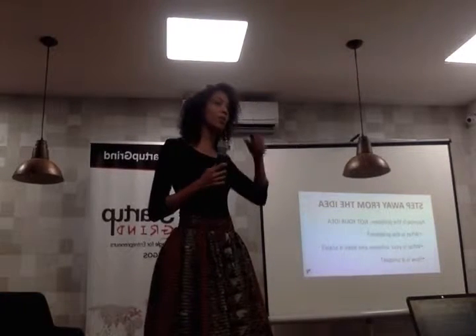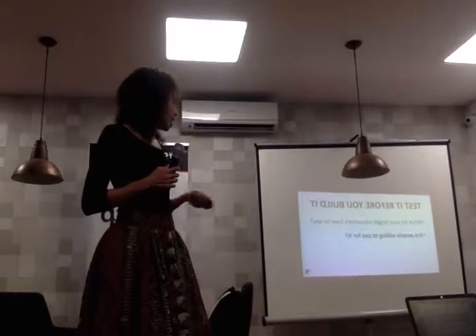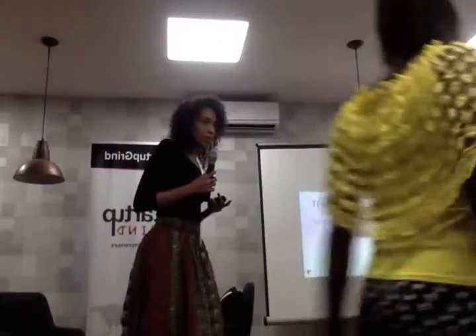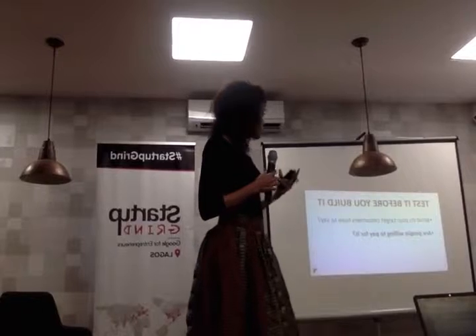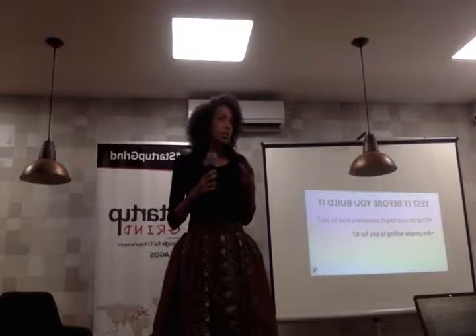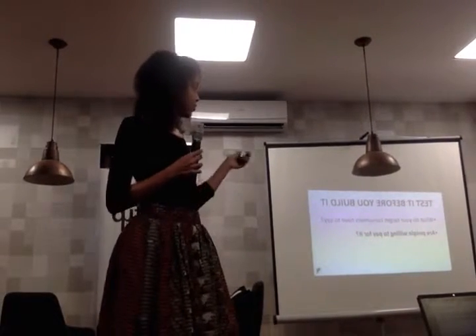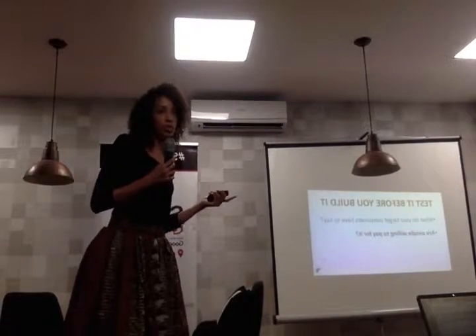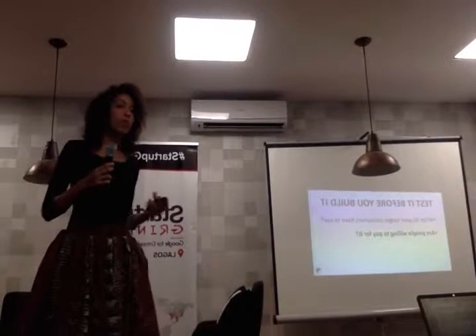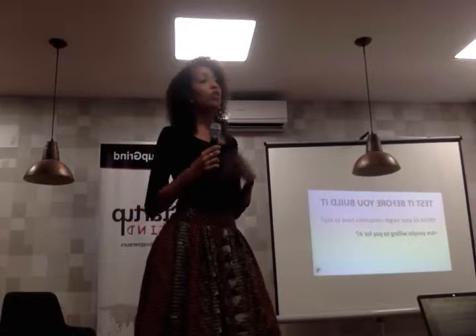You have to focus on the problem, not on your solution. So you've identified the problem in the market, and then you need to figure out: is this the right solution? Is this the right product that you're building? Does it actually answer your customer's needs? You do that two ways — what do the customers have to say about it? You create a solution, do market testing, do customer surveys.